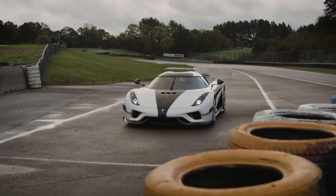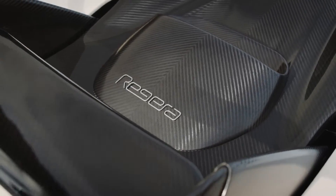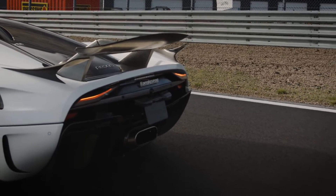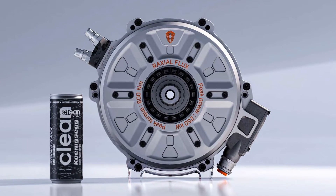Koenigsegg is highly revered as one of the most innovative brands in the automobile industry. No matter how hard you try, you'll struggle to find a bad car or auto component with the Koenigsegg logo on it. This Swedish hypercar manufacturer doesn't make substandard products. The company's newest piece of tech, a revolutionary electric motor called the Quark, is a testament to that fact.